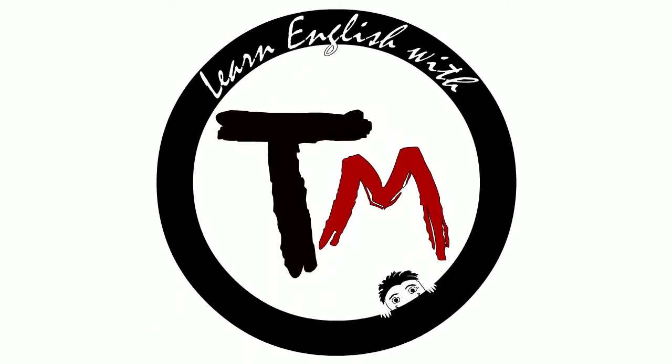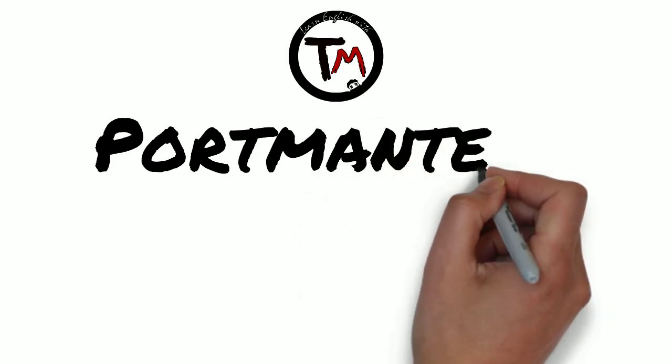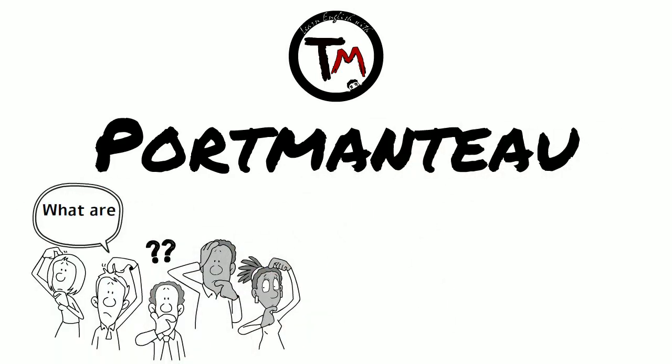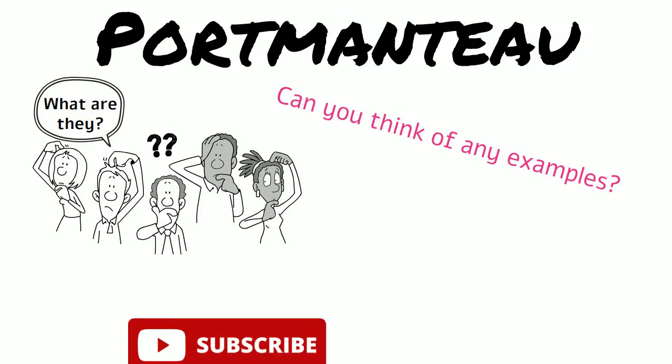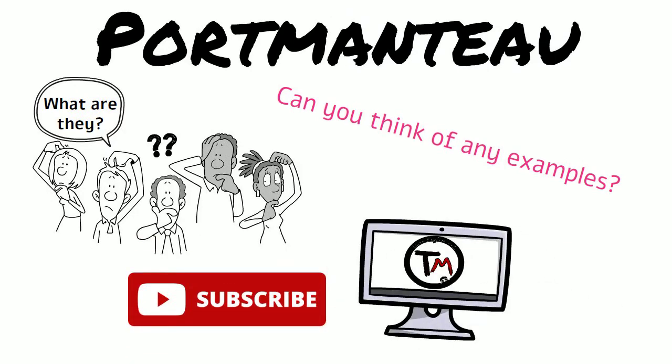Hello and welcome to Learn English with Tangmation. Today we'll talk about portmanteau words. Do you know what they are? Can you think of any examples? Before we get started, don't forget to subscribe so you won't miss out on our future videos. Okay, let's start.